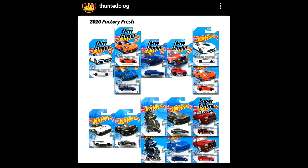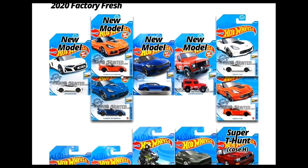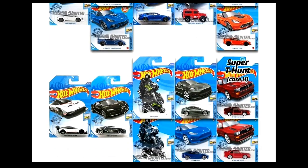Let's look at all the cars in the 2020 Factory Fresh series. We've got an Audi Spider — amazing looking. Corvette Convertible in two color variants — I love the orange one. The Kia Stinger — beautiful. Land Rover Defender — amazing casting. Another Corvette, the C7, in two color variations — I prefer the white one. And the Aston Martin Vulcan.